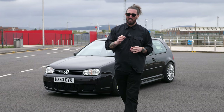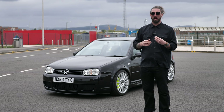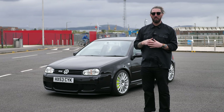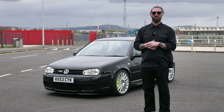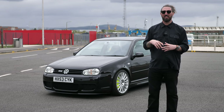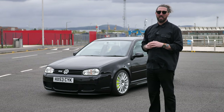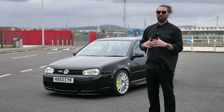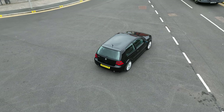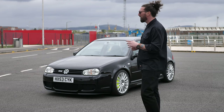It's 65,000 miles. The current owner is a massive fan — he bought it because he always wanted one, could finally afford it, but now wants to move into 911s. He has to sell a couple of cars to fund one, and this is one of them. Believe me, he doesn't want to sell it.